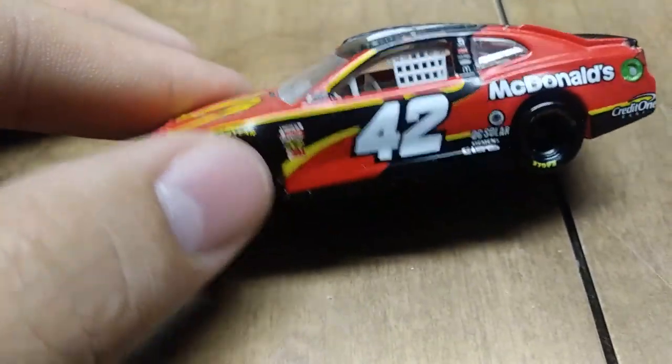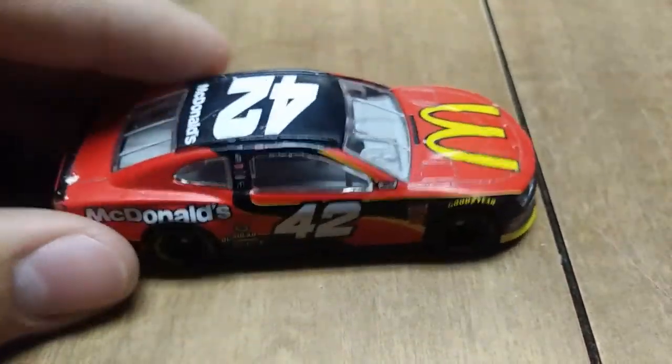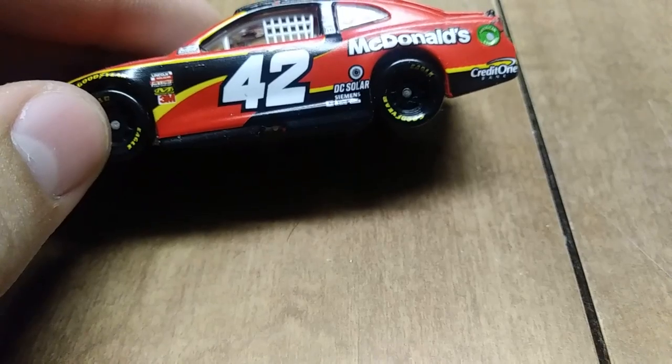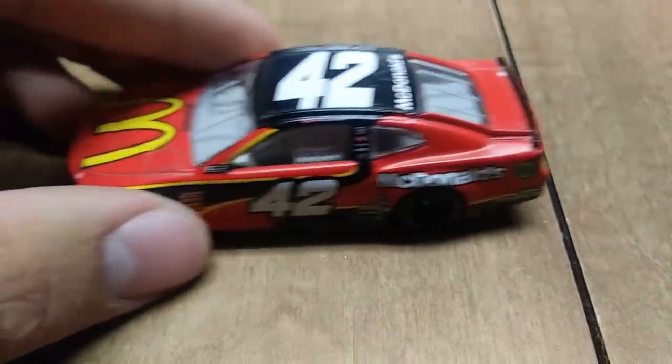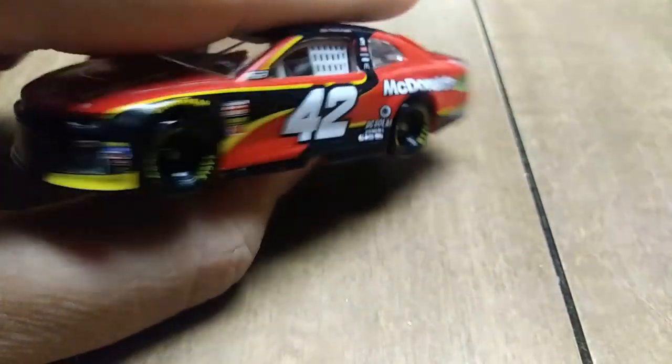Speaking of Chip Ganassi, another entry — this time it's Kyle Larson's number 42 DC Solar and Credit One Bank car from 2018, pretty much like his teammates from the same year.